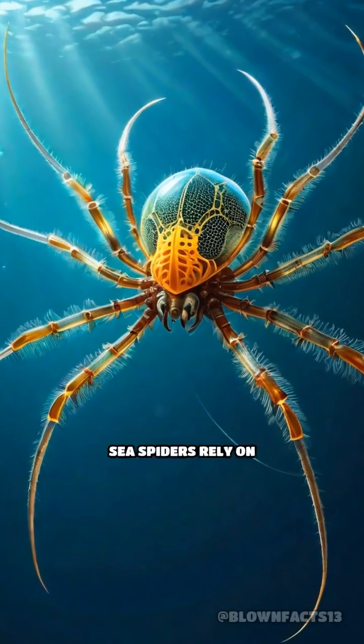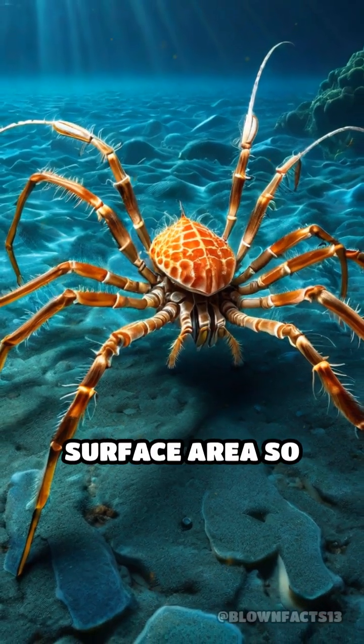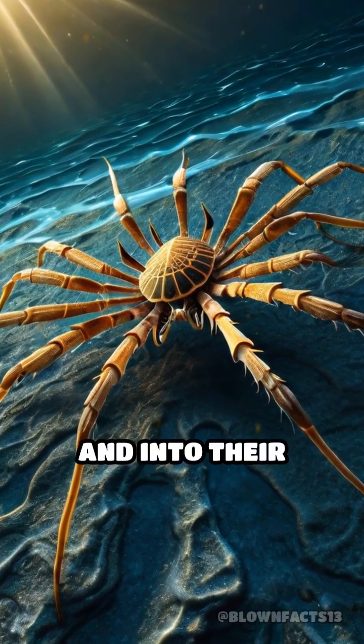Instead of lungs or gills, sea spiders rely on a process called diffusion. Their bodies are so thin and their surface area so large that oxygen from seawater passes directly through their exoskeleton and into their tissues.